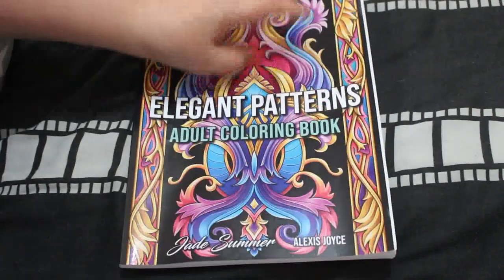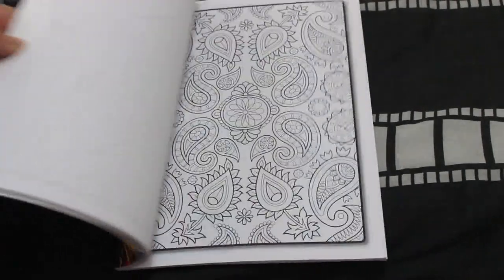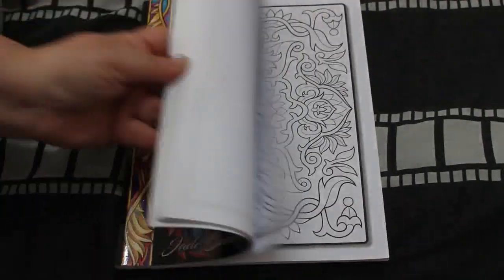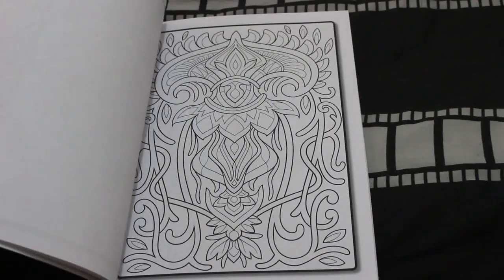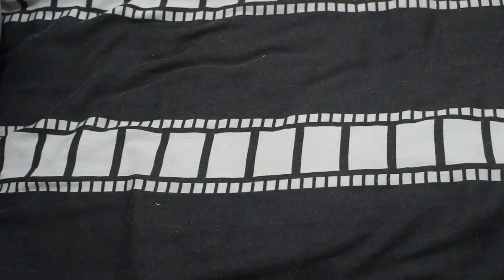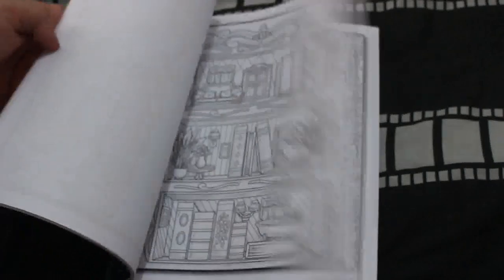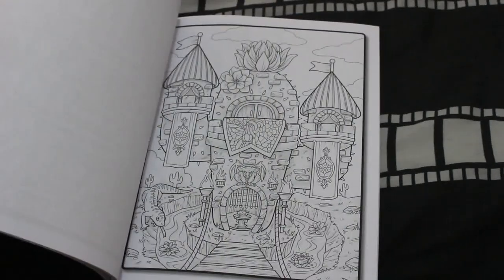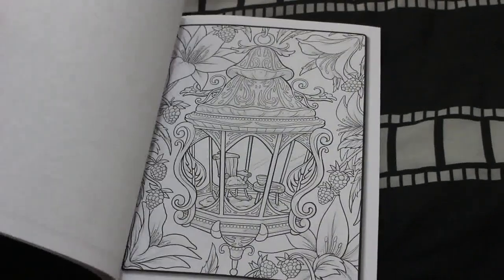Then they put out Elegant Patterns — I'm currently coloring one in there. I love pattern books, and these patterns are really nice. That's nice and easy for Jade Summer. I've also got Fairy Homes, another Jade Summer one. I haven't colored this one yet but I will be doing so soon — all sorts of different fairy homes, they're really really cute actually.